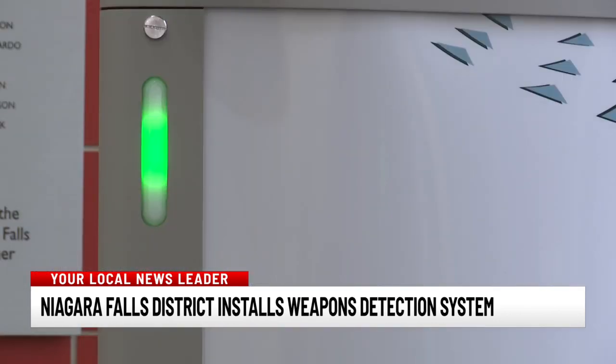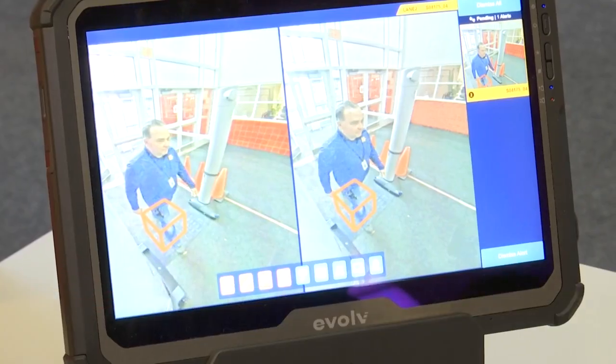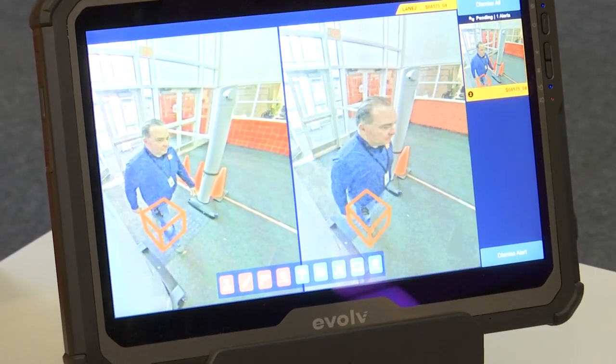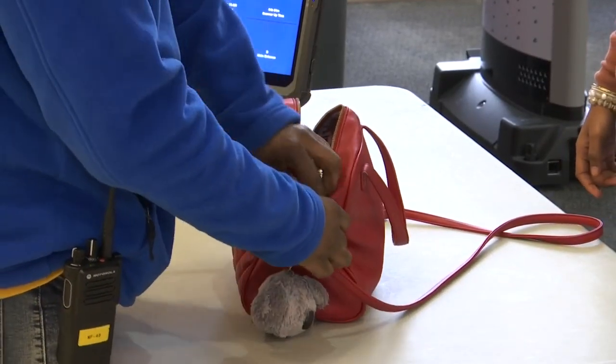As kids walk through, they can keep moving if the light stays green. If something is detected, those lights turn red and the security officer checks the item that was flagged. We have staff on that will check if it detects some type of threat, but we'd rather be safe than sorry. So if it's anything that may be a threat to the school, then it's something we want to check out.